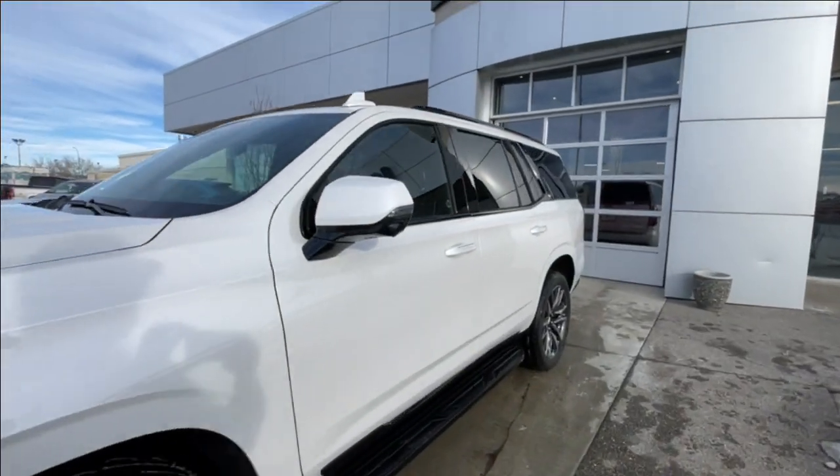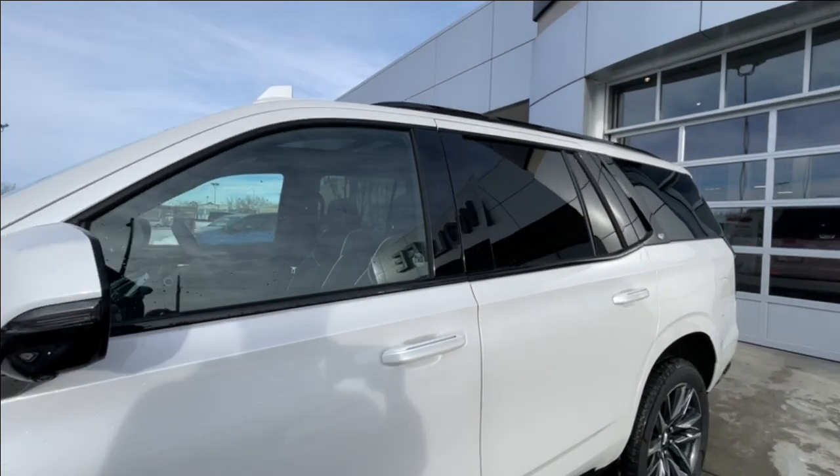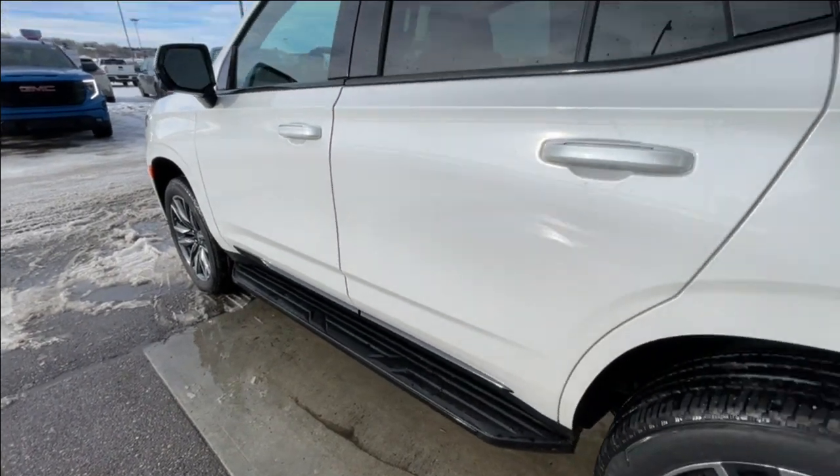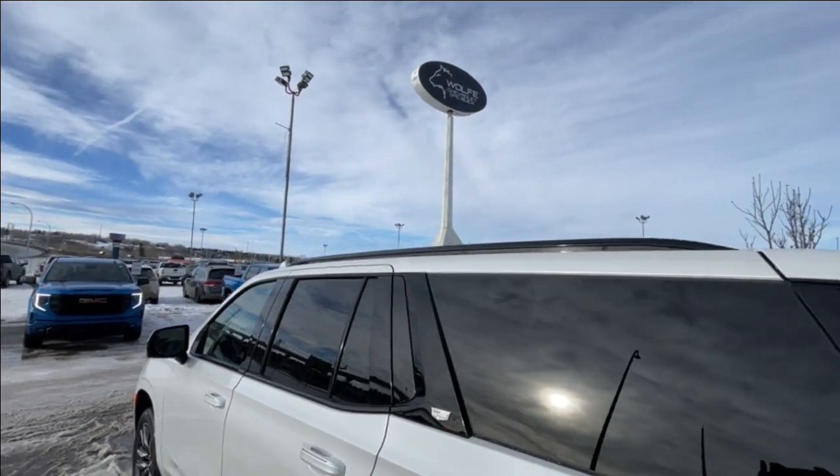Back inside the vehicle, this SUV is remote-start equipped and has keyless entry, rear-tinted privacy windows with black trim all around, step assists are installed, and roof rails are installed as well.